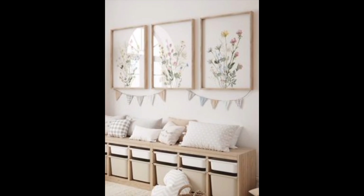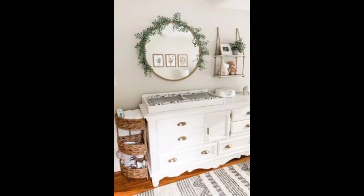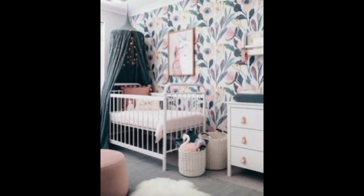Princess themed decor: embrace a princess theme with sparkly accents and tall decorative elements. Vintage essence: mix in vintage elements like an antique mirror or a classic rocking chair for a timeless feel. Thanks for watching this video.